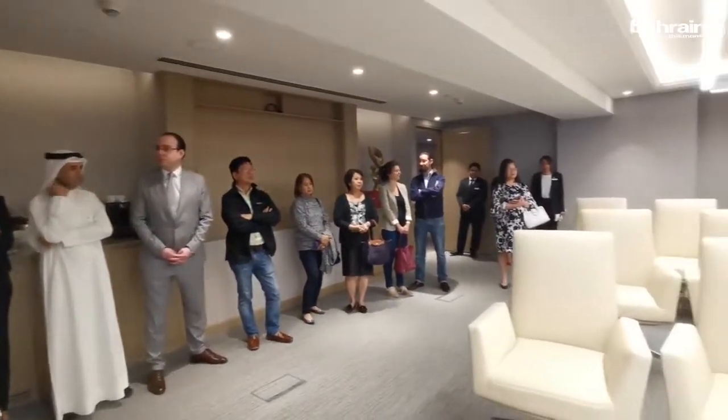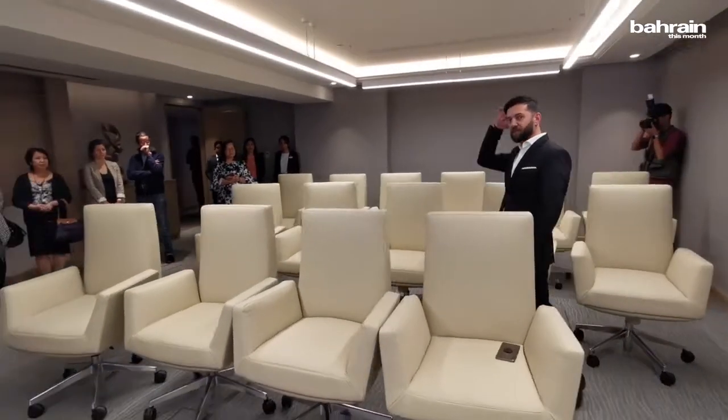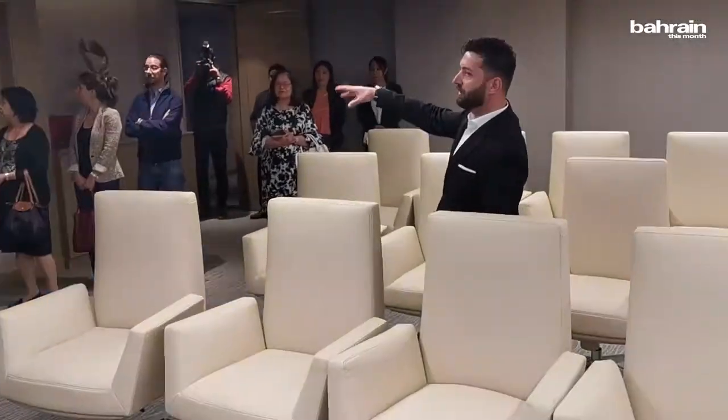We have three meeting rooms. This is the biggest, with an average capacity of 50, depending on the setup. There will be more TVs here, similar to this one, so we can adjust the setup based on the numbers.